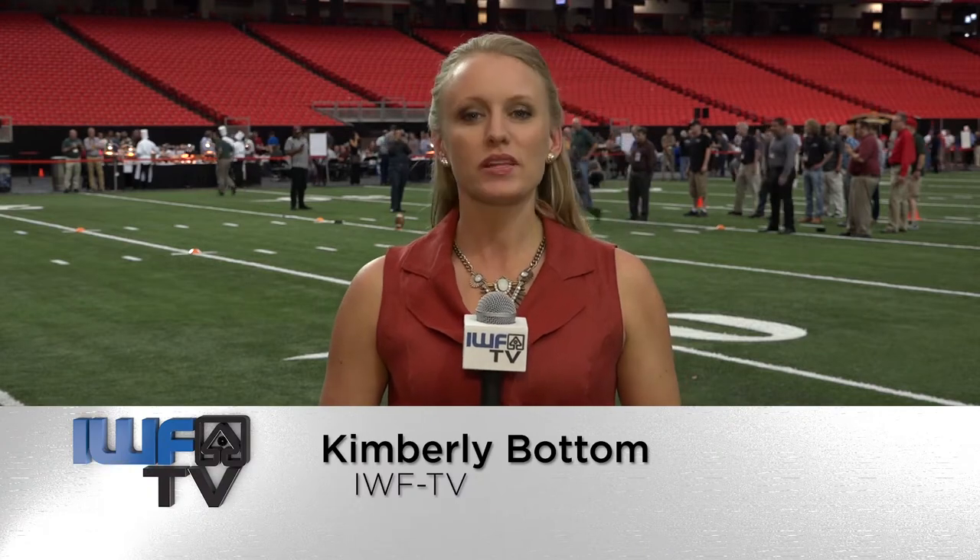For IWF TV, I'm Kimberly Bottom. Thanks for watching. We'll leave you now with some highlights from our GoPro coverage on the show floor. Remember, you can watch it live for the rest of the week by visiting the IWF Facebook page.